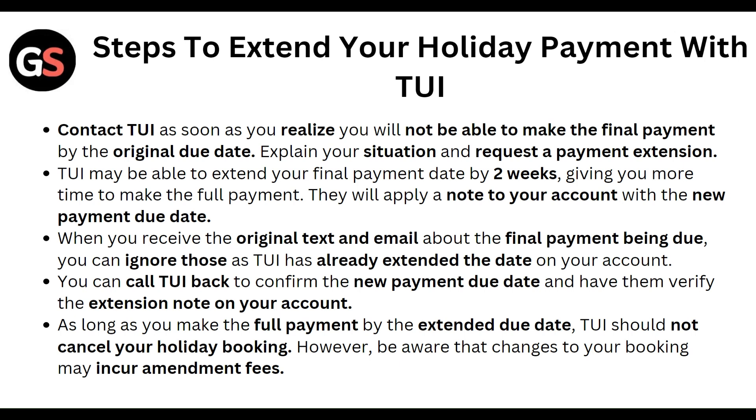When you receive the original text and email about the final payment being due, you can ignore those, as TUI has already extended the date on your account. You can call TUI back to confirm the new payment due date and have them verify the extension note on your account. As long as you make the full payment by the extended due date, TUI should not cancel your holiday booking.